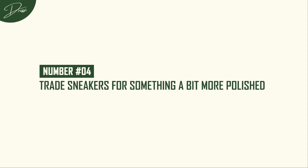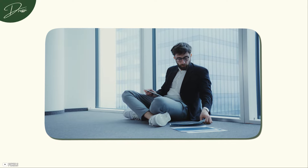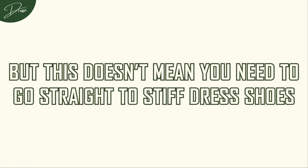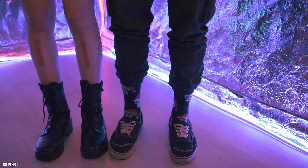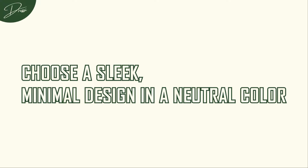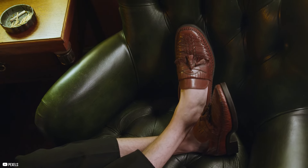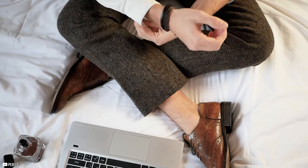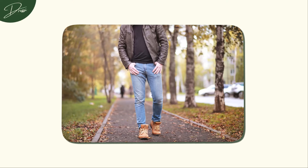Number 4: Trade sneakers for something a bit more polished. I know what you're thinking — sneakers are my life! And I get it. They're comfortable, they're cool, but they're also keeping you in that casual, boyish territory. You don't need to go straight to stiff dress shoes. Go for leather sneakers — they are the perfect compromise. Still comfortable and cool, but with that mature edge. Choose a sleek, minimal design in a neutral color, and they'll go with just about everything in your upgraded wardrobe. Loafers are another excellent option, especially when you want to look more polished. They're easy to slip on and add an instant touch of class. Sneakers can still be part of your rotation — just be smart about how you style them. Pair them with well-fitted jeans and a sharp jacket for a laid-back yet put-together look. It's all about balance.